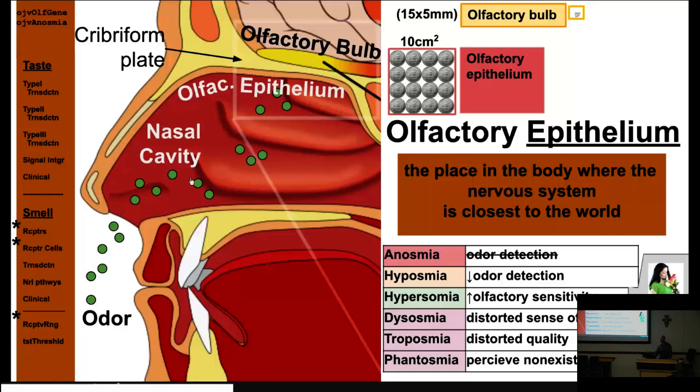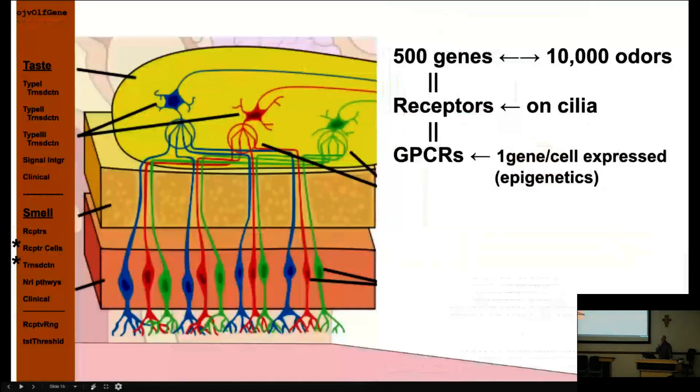Olfactory disorder terms: anosmia (no smell), hyposmia (decreased smell), hyperosmia (increased smell — seen in pregnant women), dysosmia (distorted smell), troposmia (distorted quality), and phantosmia (smelling something not present). We have 500 olfactory receptor genes that can detect approximately 10,000 odors via GPCRs, with one gene expressed per cell. Humans are actually evolutionarily losing their sense of smell — it's among the top gene sets being lost — while gaining facial recognition and social cognition genes.